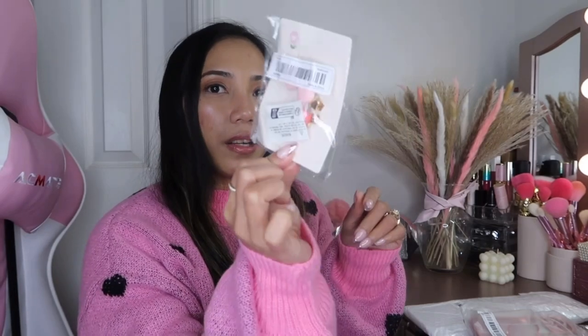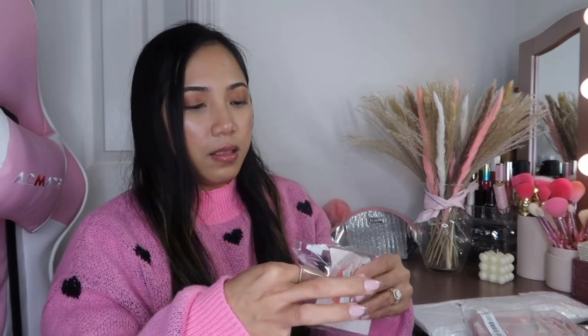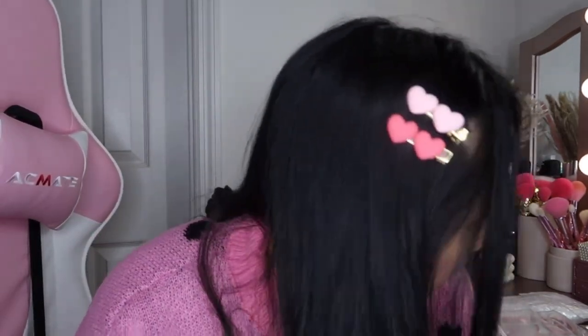Next we got some hair clips — two pieces, flower heart hair clip. This is only $0.99! So cute, look at that one. It's so pretty, perfect for Valentine's. So cute if you have kids who like pink!